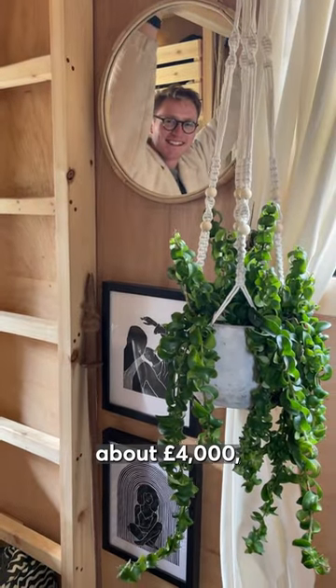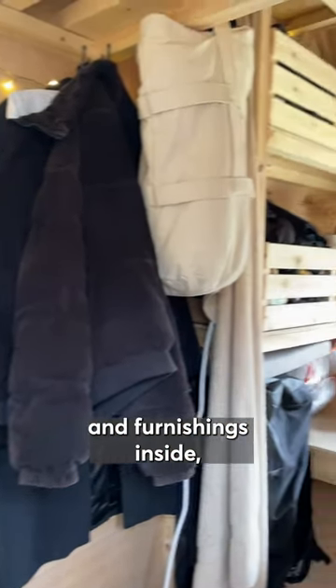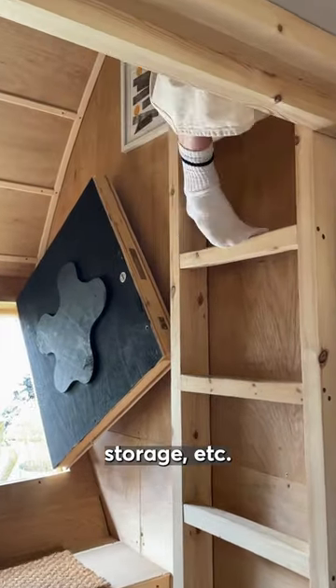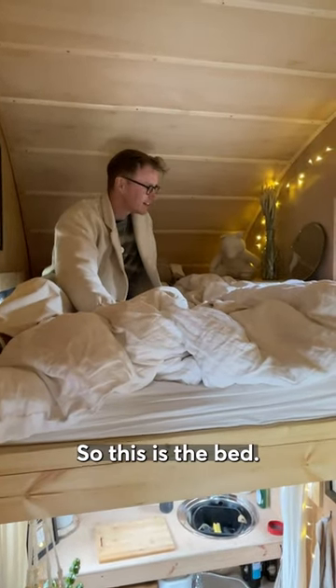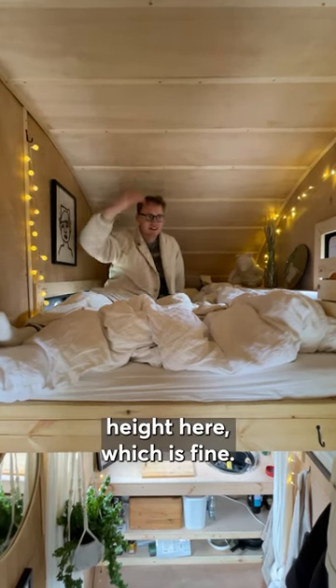The project cost me about £4,000 which covers all the materials and furnishings inside, so my mattress, storage, etc. This is the bed and it's not too bad — the curved roof gives me that head height, which is fine, and I've got a little window for ventilation.